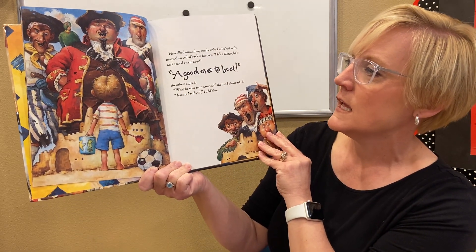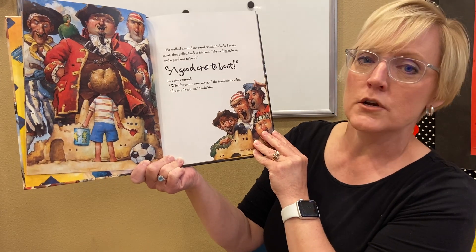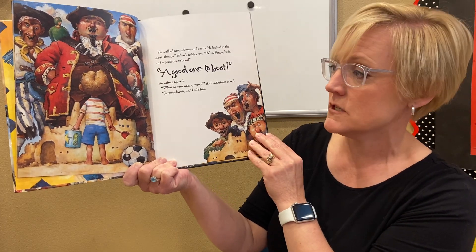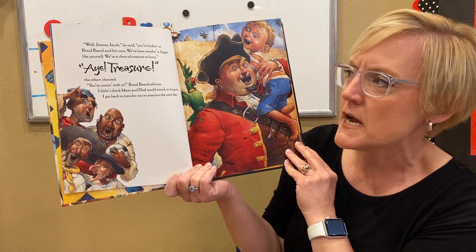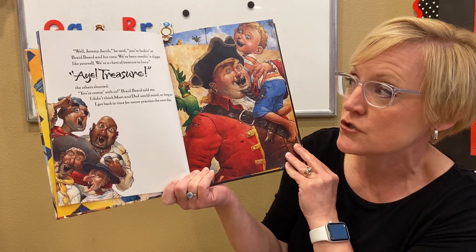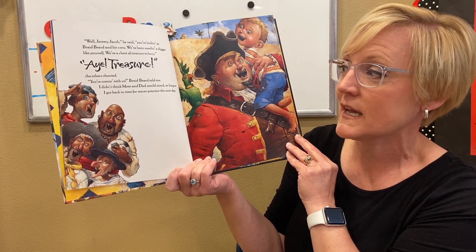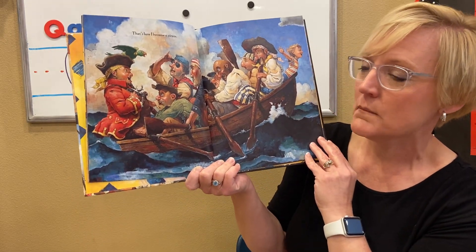He walked around my sandcastle. He looked at the moat, then yelled back to his crew, 'He's a digger, he is, and a good one to boot.' 'A good one to boot,' the others agreed. 'What be your name, matey?' the head pirate asked. 'Jeremy Jacob, sir,' I told him. 'Well, Jeremy Jacob,' he said, 'you're looking at Braidbeard and his crew. We've been needing a digger like yourself. We've a treasure of treasure to bury.' 'Treasure!' the others shouted. 'You're coming with us,' Braidbeard told me. I didn't think Mom and Dad would mind as long as I got back in time for soccer practice the next day. That's how I became a pirate.